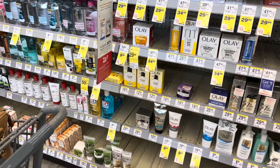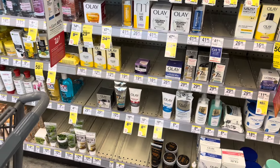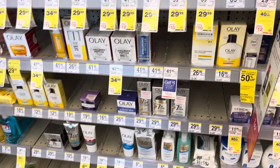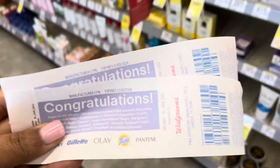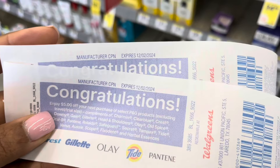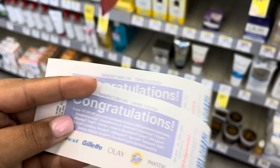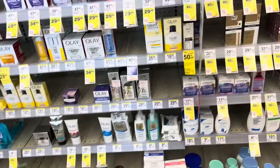Hello friends, welcome back to my channel, this is Estra. Thank you guys so much for tuning into the video today. I am at Walgreens trying to use up these coupons — I got these last week and they are expiring today on the second.